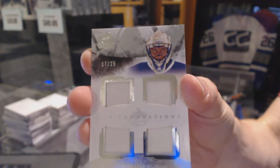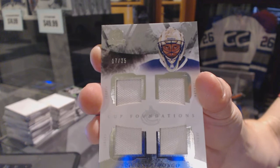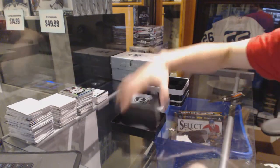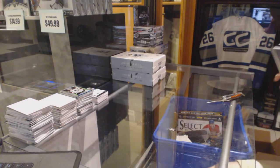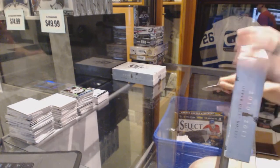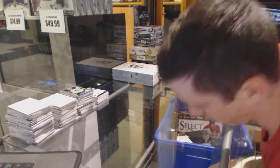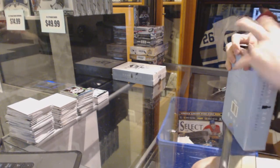And we've got a Cup Foundations quad jersey numbered 17 of 25 for the Vancouver Canucks — Roberto Luongo. 17 of 25 for the Canucks, Roberto Luongo. Alright, tin two was a good tin to start. If we can't top it from there — it's hard to top a Bobby Orr — but I will try.